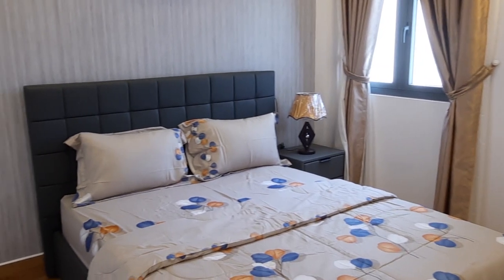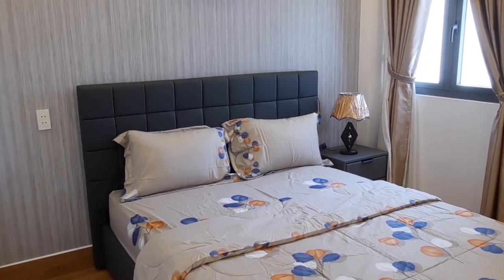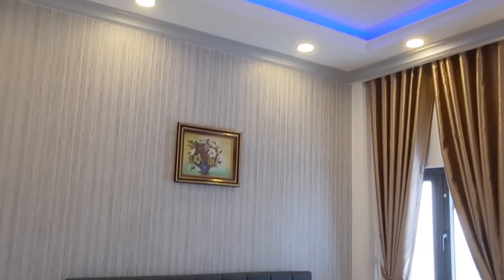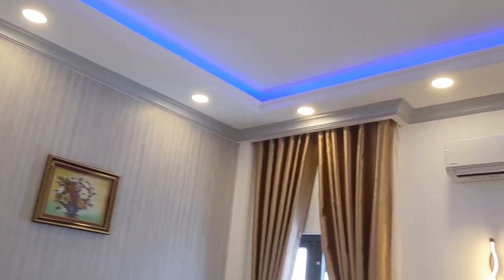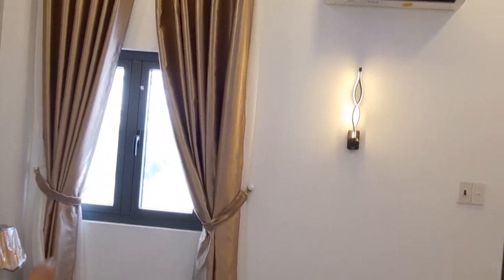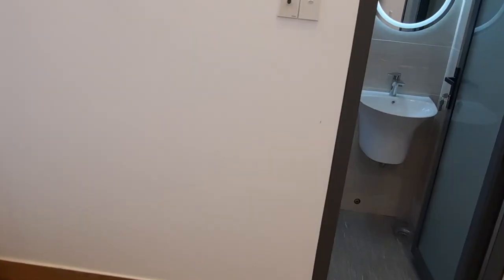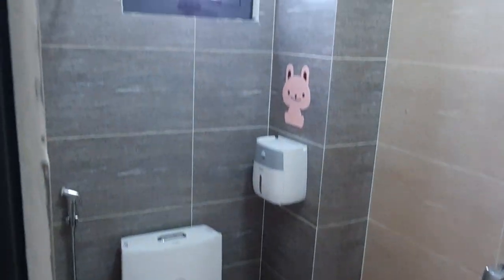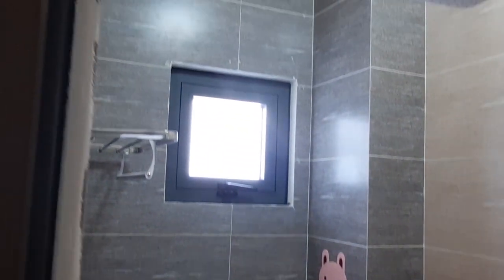Room 3 has a colour tone suitable for a boy, while the room below is designed for a girl. It is very beautiful. Fully equipped with an air conditioner, and at the back is the window area. The bathroom is also designed inside the room, which is very convenient — with a shower head and everything complete. Very beautiful and clean walls.